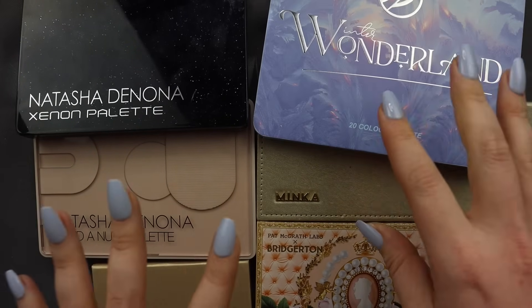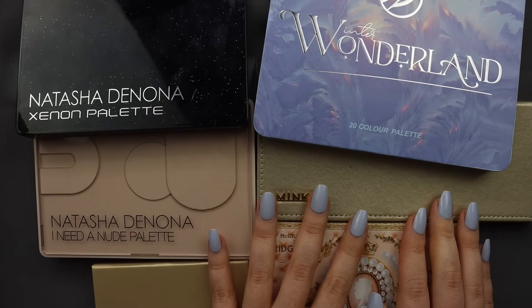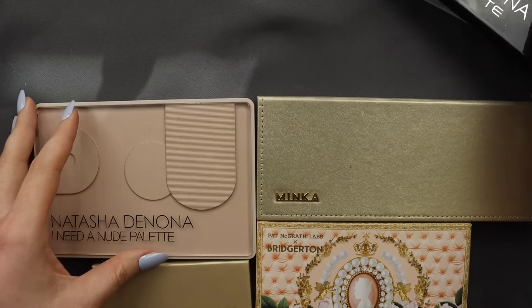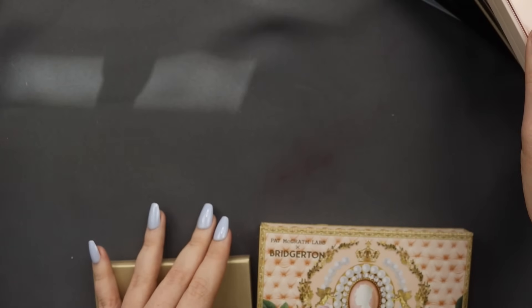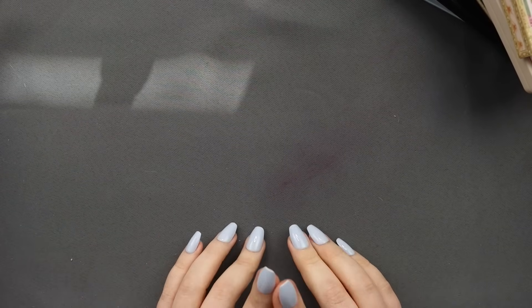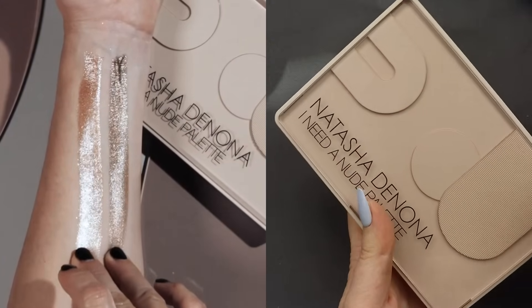I've got a little more mainstream with some Natasha Denona and Pat McGrath, but then we've also got some indie with Adept, Glaminatrix, and Cosmic Brushes. I found some really intense swatches from all of these brands and I thought we could try and recreate the swatches and see how close it is — Instagram versus reality. Swatches are not everything; they can give you a good idea of the color story and quality, but it's all about performance on the eyes. Take this with a grain of salt.